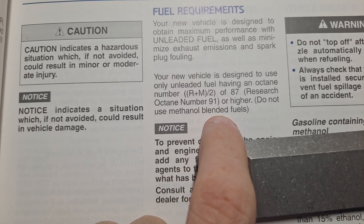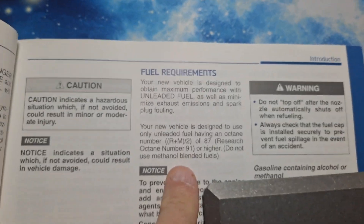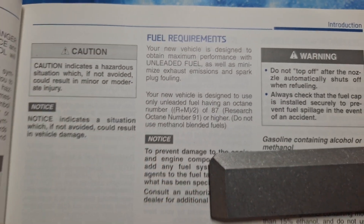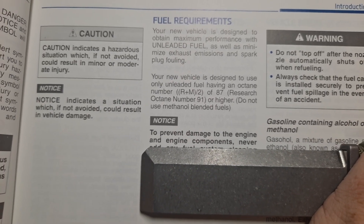On the other side of the pond — both ponds, both the Atlantic and Pacific — the minimum is 91. So all of you people on the other side of the pond have been using the wrong fuel. Good job. All you had to do is read and do a little bit of research.